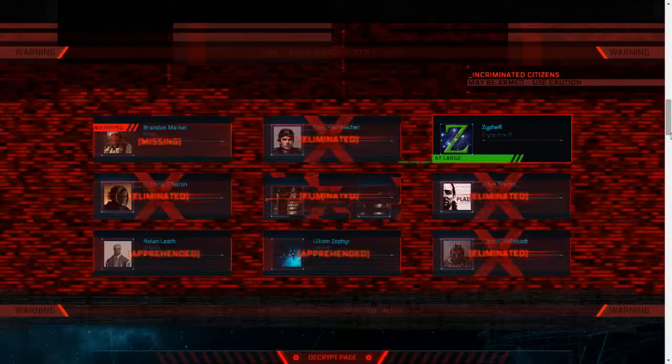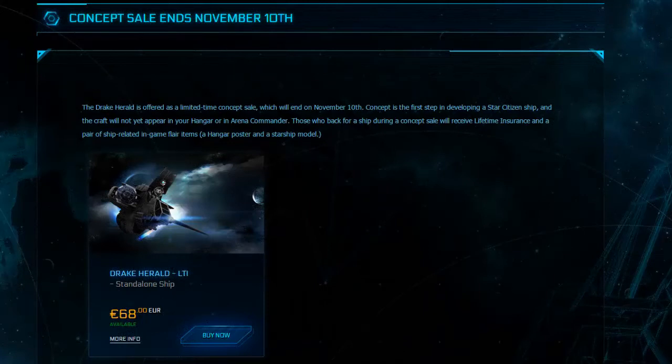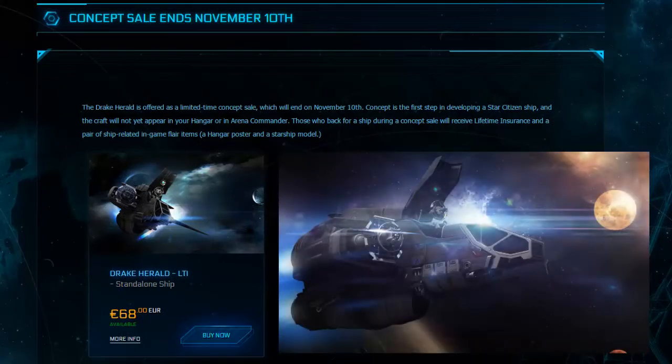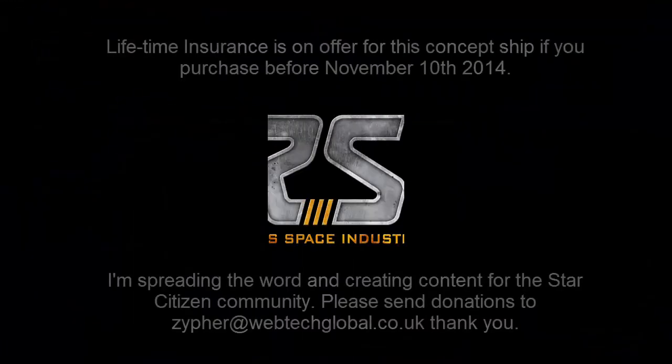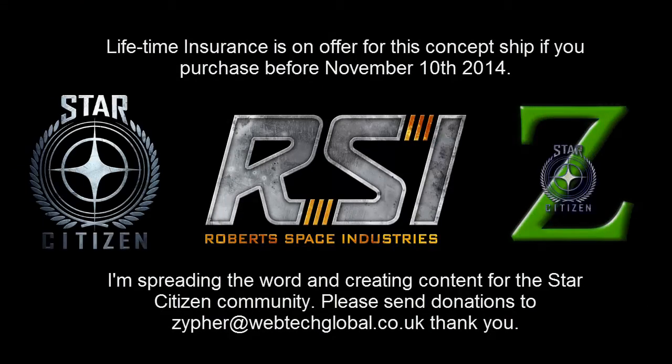But as we Drake team members know, its long-term implications for data interception, stream interruption, and even outright piracy are enormous. I'm proud of everything we've accomplished, and now I can't wait to see this baby fly. Back-lens, Senior Spacecraft Designer, Drake Interplanetary. Please consider the environment before holographing this dispatch. Have a nice day. Star Citizen.